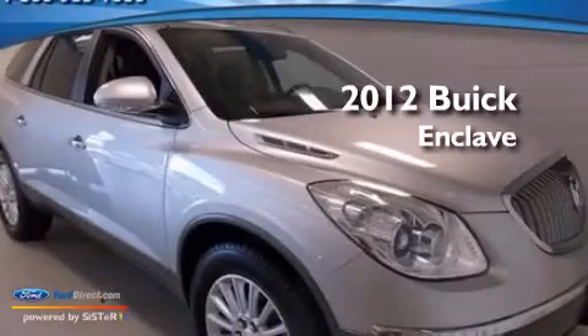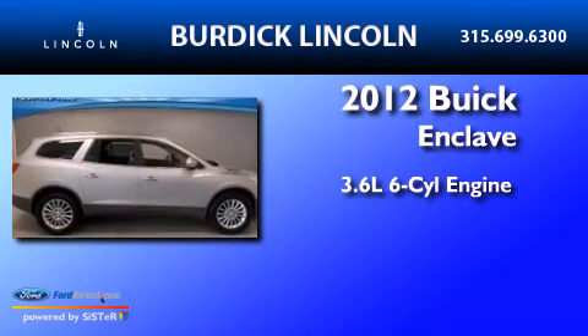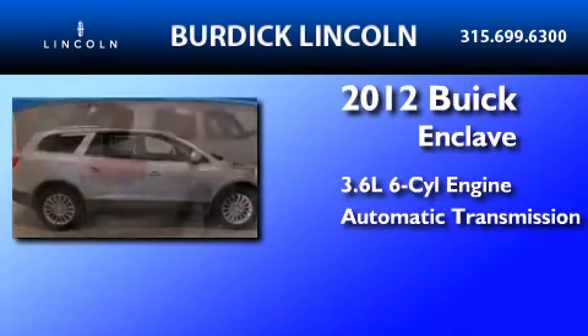This is a 2012 Buick Enclave. It has a 3.6-liter six-cylinder engine, an automatic transmission, and all-wheel drive.